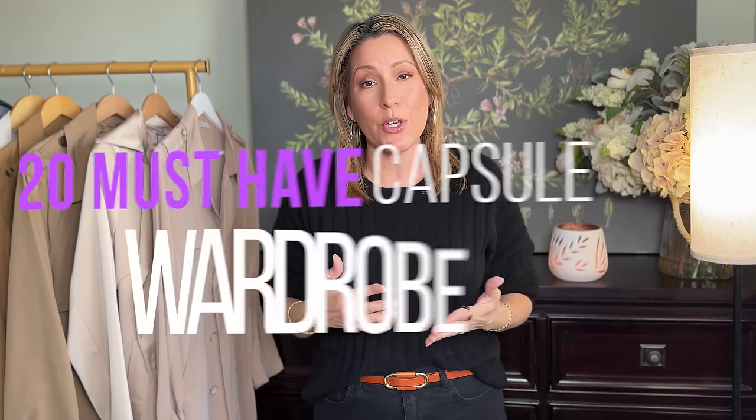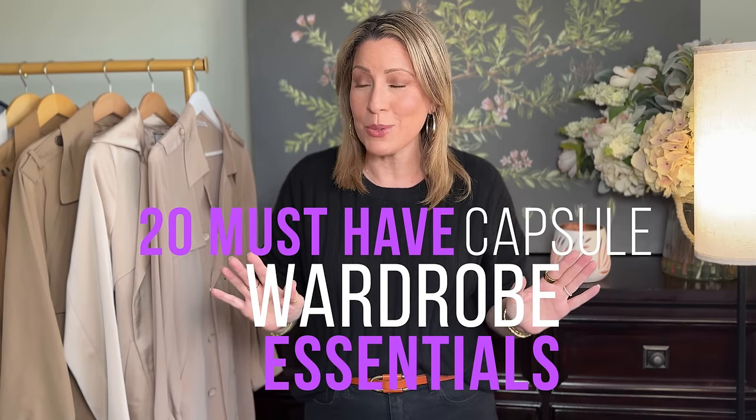Today I wanted to share with you 20 important pieces that I think belong in every woman's capsule wardrobe for the springtime. I'm going to share a bunch of pieces I've curated over the years — what to look for and what makes them versatile, and how these can all mix and match with each other. After years of doing this, season after season, year after year, you will have a fully curated closet full of versatile pieces that you can mix and match seamlessly and always look really stylish.